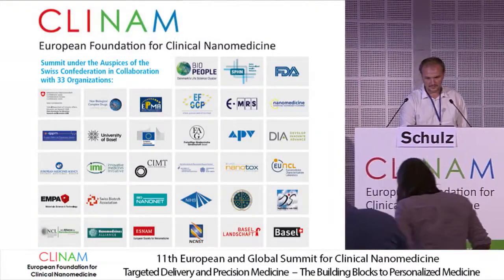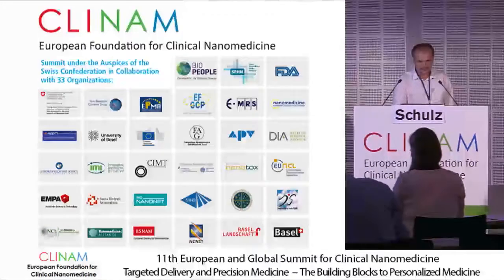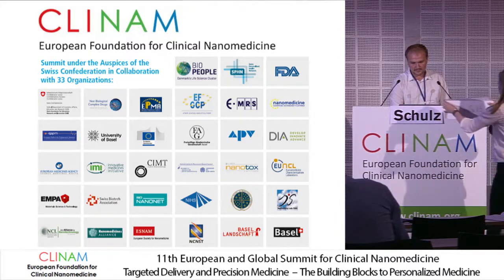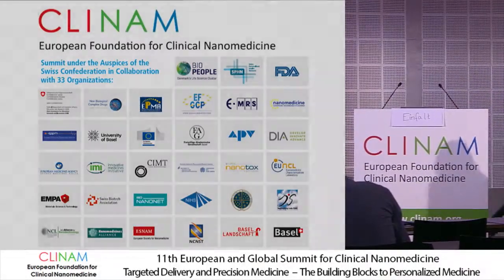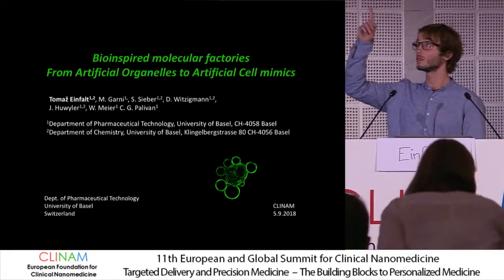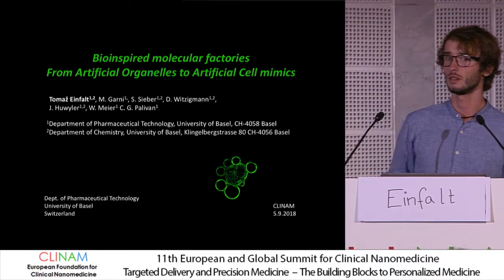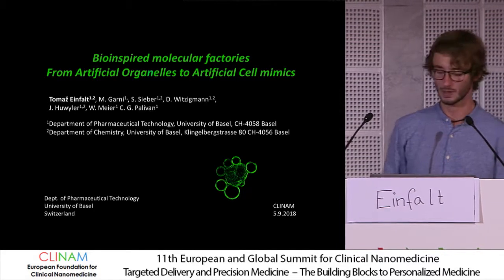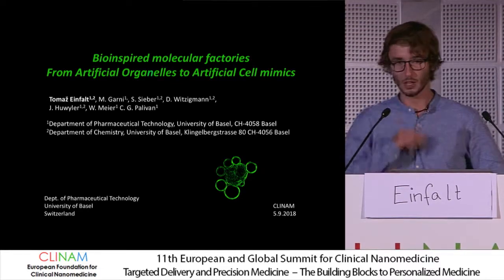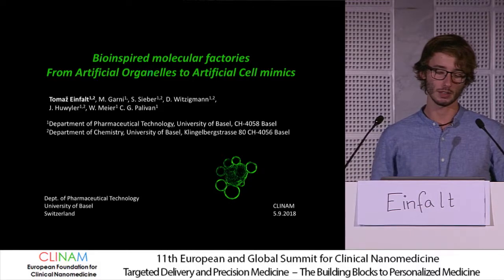I'm going to move to the third talk in the series, and that's Tomas. Hi, I'm Tomas from the Department of Pharmaceutical Technology at the University of Basel, and I had the privilege of doing my PhD at the Swiss Nanoscience Institute.